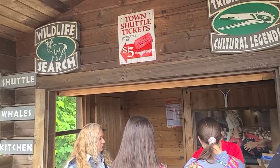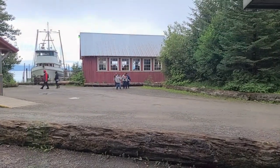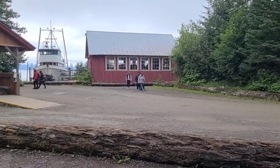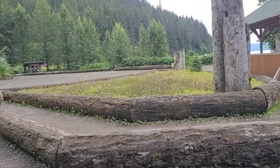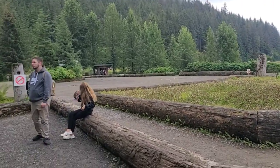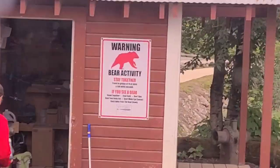In addition to visiting Icy Strait Point, you can buy tickets for five dollars and take a shuttle into the actual town of Huna, which is a very small town of only 900 people. You can also walk, but if you do, watch out — there are bear warnings all over the place.